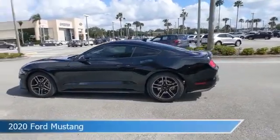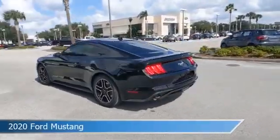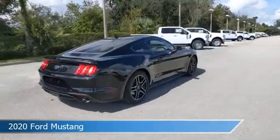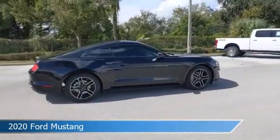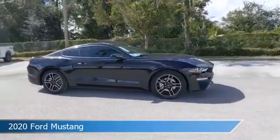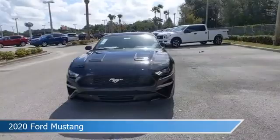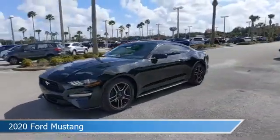Take a look at this 2020 Ford Mustang. Equipped with an automatic transmission in shadow black, this car comes with some great features including alloy wheels, limited slip center differential, anti-lock brakes, audio controls on steering wheel, and more. Come in and check it out today.